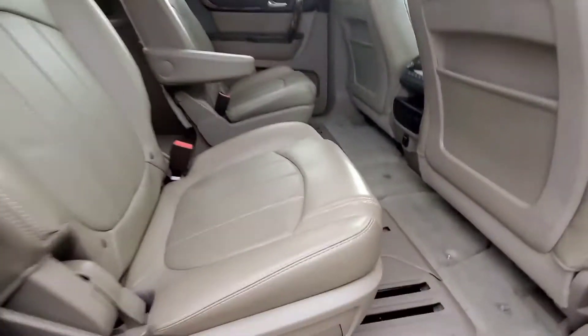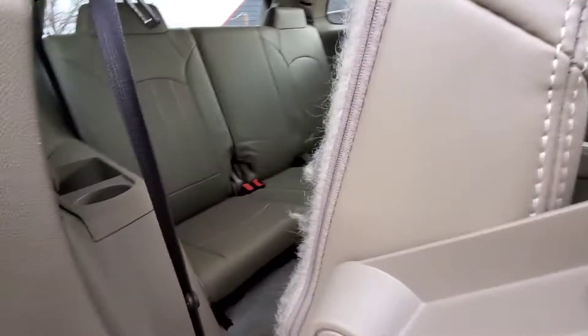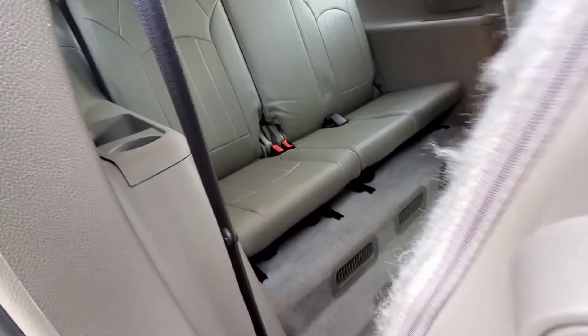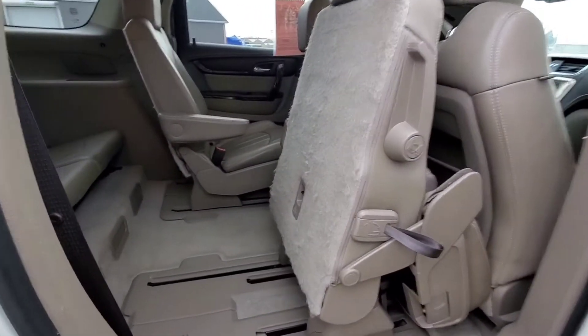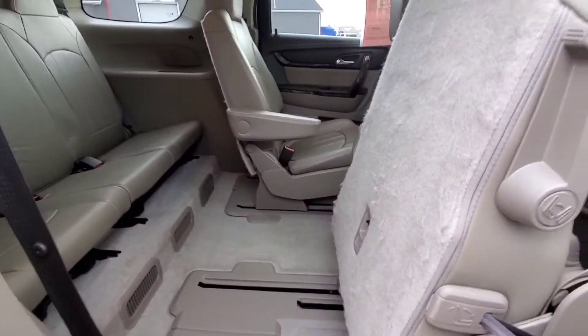Here we are on the passenger side. Again, you can pull down the armrest here — leather seating. Just pull this lever right here and the seat slides right up and pops up just like that. Give it a good tug and it folds right up to access the third row.